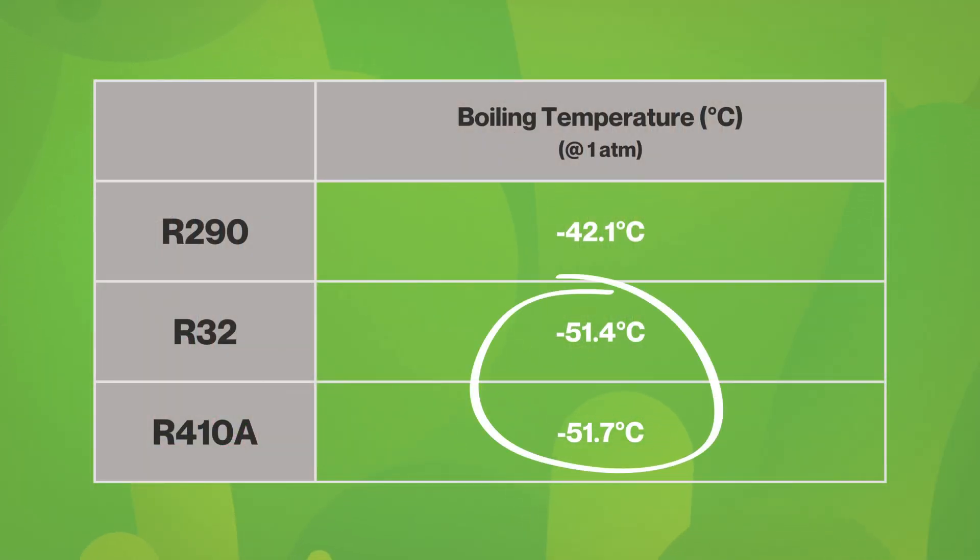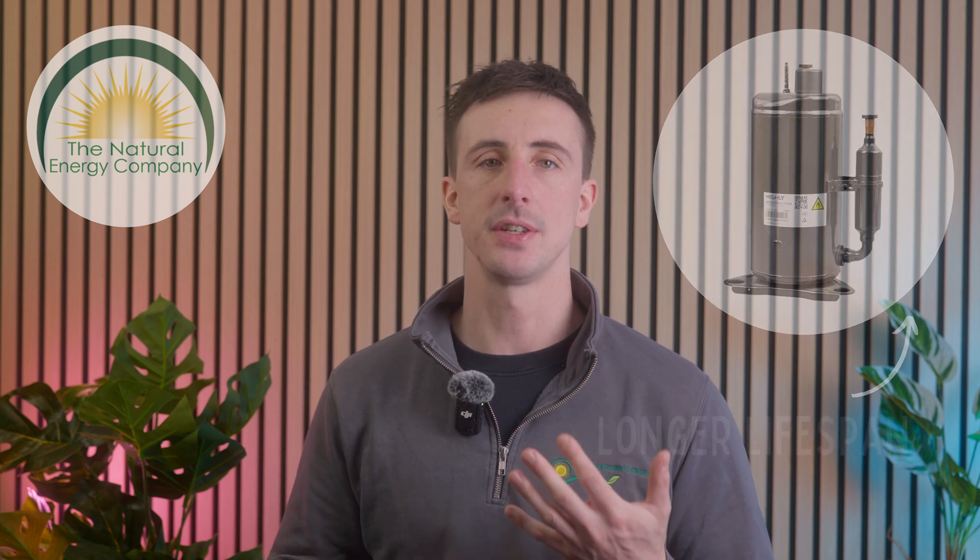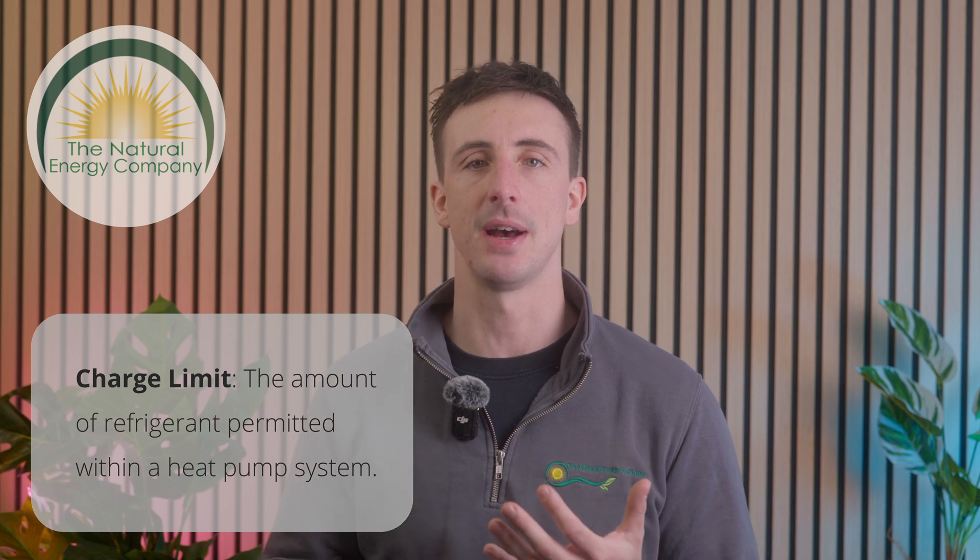On paper, R32 and R410A have lower boiling points than R290. This might make you think that R290 should be more effective in cold climates because of its higher latent heat capacity, allowing it to extract more energy from the air. However, we have found R32 and R410A to outperform R290 in colder climates for a variety of reasons, the most important being the design of the system. R290 operates at a much lower pressure than R410A and R32, reducing stress on the compressor and leading to potentially longer equipment lifespan and less wear and tear. However, because of its strict charge limits, reaching the same heating capacity with R290 requires larger components such as bigger heat exchangers and longer pipework. This makes the design of the system, including the pipework, crucial for ensuring efficiency and reliability.